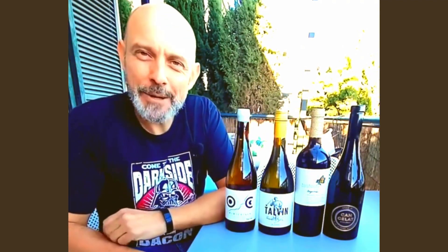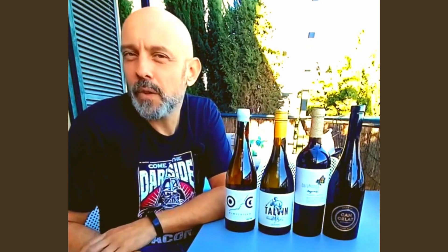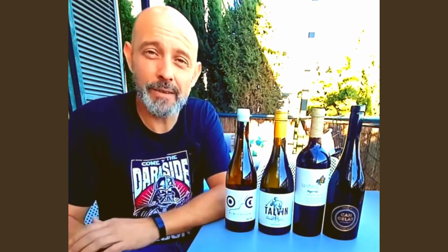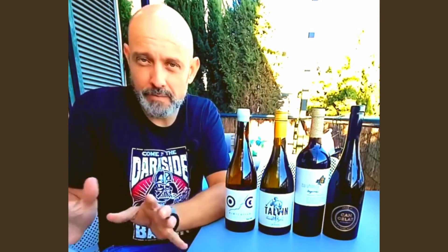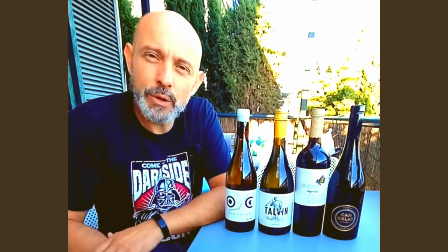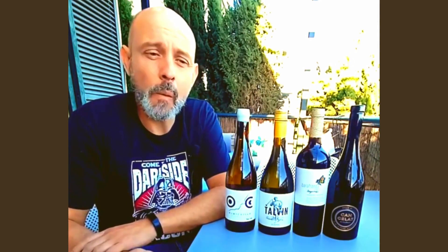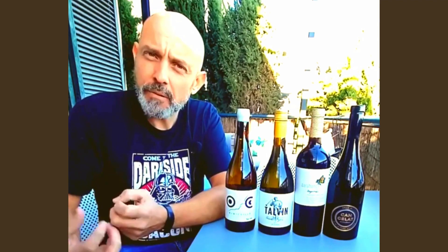Here we have one of our old friends, Barahonda. Barahonda keeps releasing new wines and gives us a lot to play with. This time it's the Mona, organic as it is — a blend of Monastrell and Merlot. It's not been aged in barrel at all. This is just a young wine with quite a lot of depth, quite a lot of power, but still youthful and full of fruit.